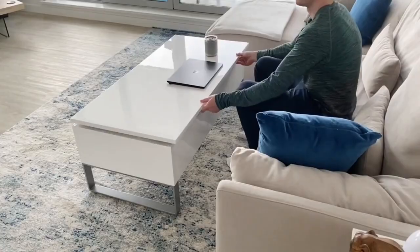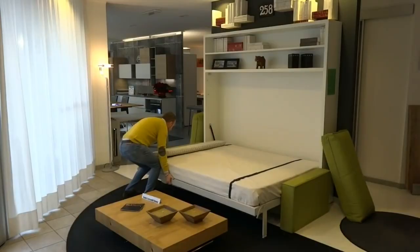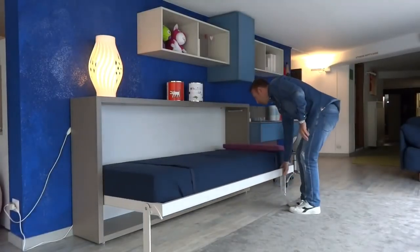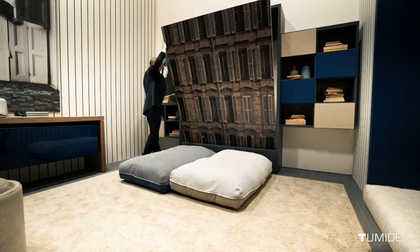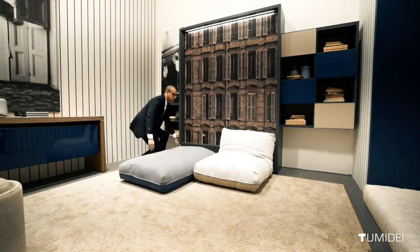When you don't have much space, it's time to get creative with furniture. Things like tables, beds, and even toilets that take up a lot of room but aren't always being used can be redesigned to save space. Welcome to our channel! Let's check out some awesome furniture ideas that can help make your small apartment or home feel more spacious.